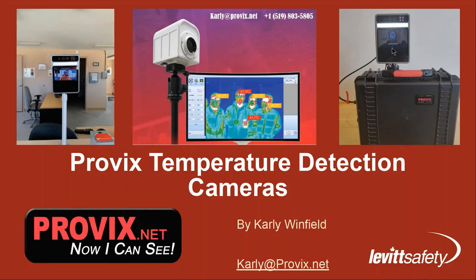Hi, everyone. Welcome to our webinar today called Using Temperature Detection Cameras to Fight COVID-19. My name is Matt Bertney, and I will be your moderator for today. Our discussion today is looking at temperature detection cameras manufactured by Provix, used to monitor for anyone entering a high traffic area that has an elevated temperature, which could be an early way to detect COVID-19.